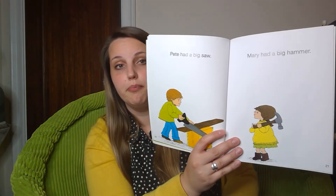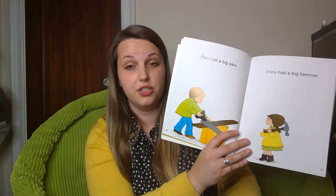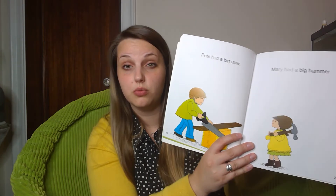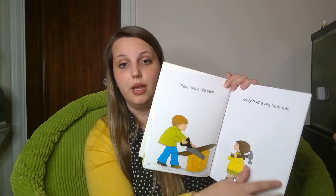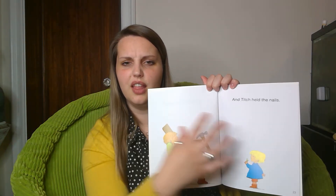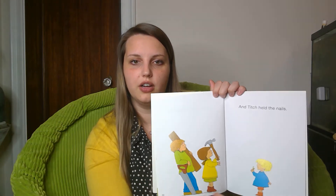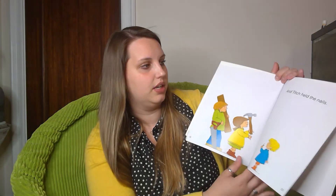Pete had a big saw. Mary had a big hammer. What do you think Titch is gonna have? These are some good ideas — big saw, big hammer. And Titch held the nails. I love the teamwork! They're doing lots of things together and helping each other out. Looks like they might be building something together as a team.